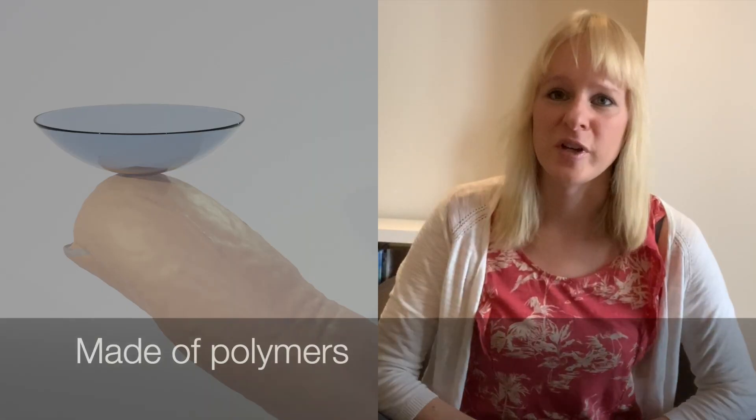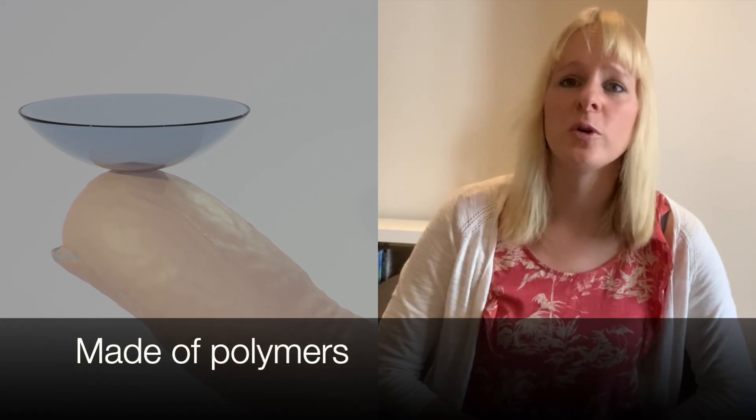In this video I'm going to talk about the history of soft contact lenses, which are worn by millions of people across the world, including myself.